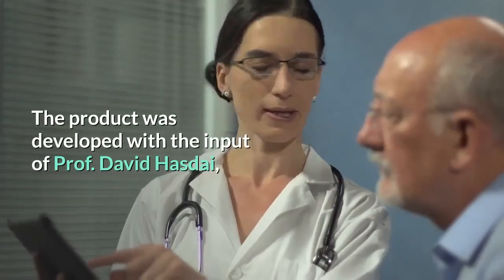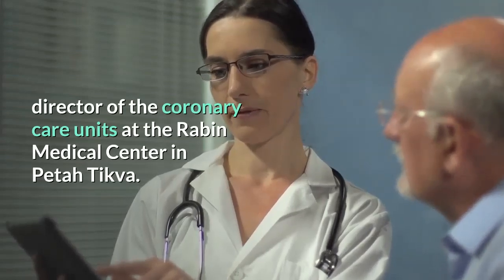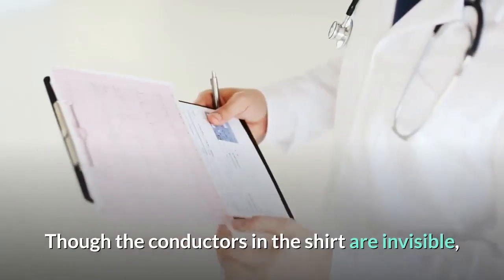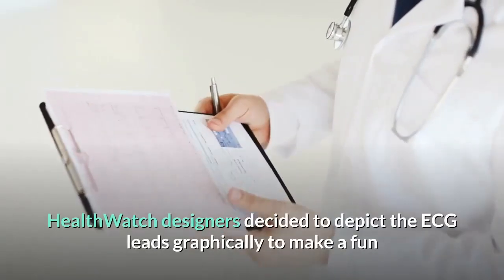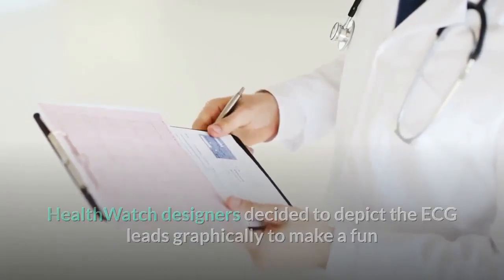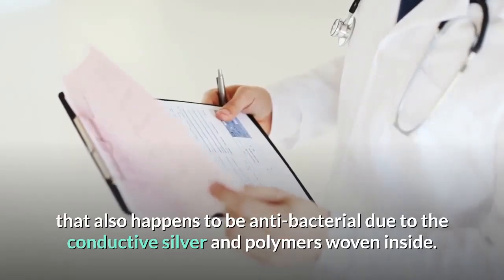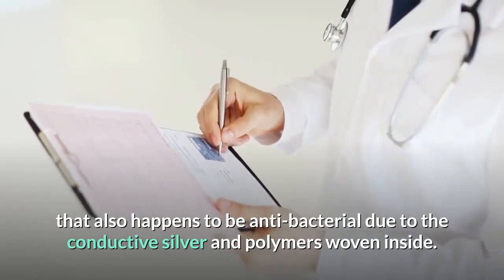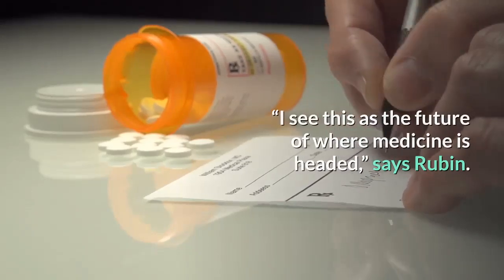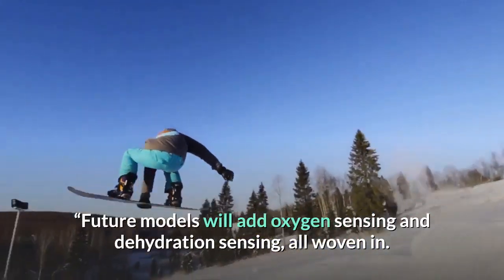The product was developed with the input of Professor David Hasday, director of the coronary care units at the Rabin Medical Center in Petah Tikva. Though the conductors in the shirt are invisible, HealthWatch designers decided to depict the ECG leads graphically to make a fun and interest-catching garment that also happens to be antibacterial due to the conductive silver and polymers woven inside. Future models will add oxygen sensing and dehydration sensing, all woven in.